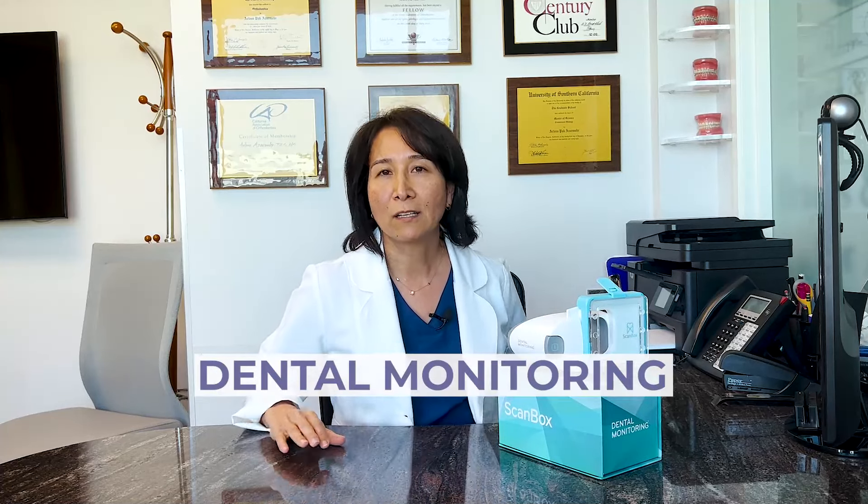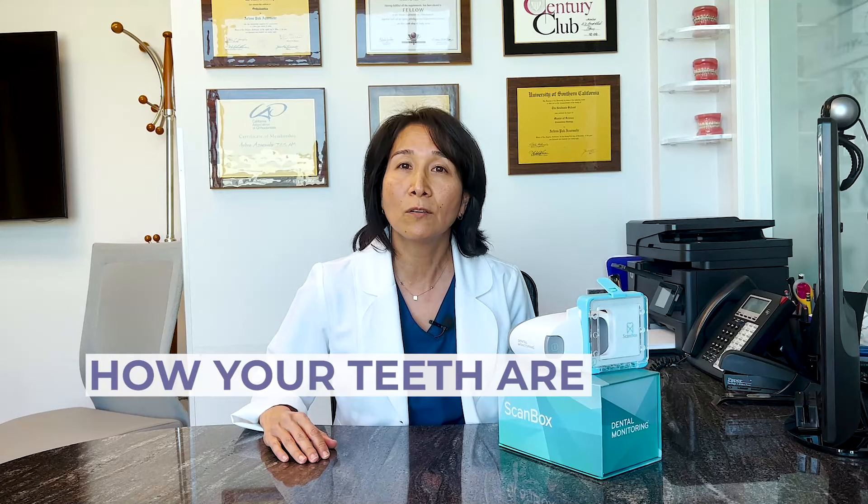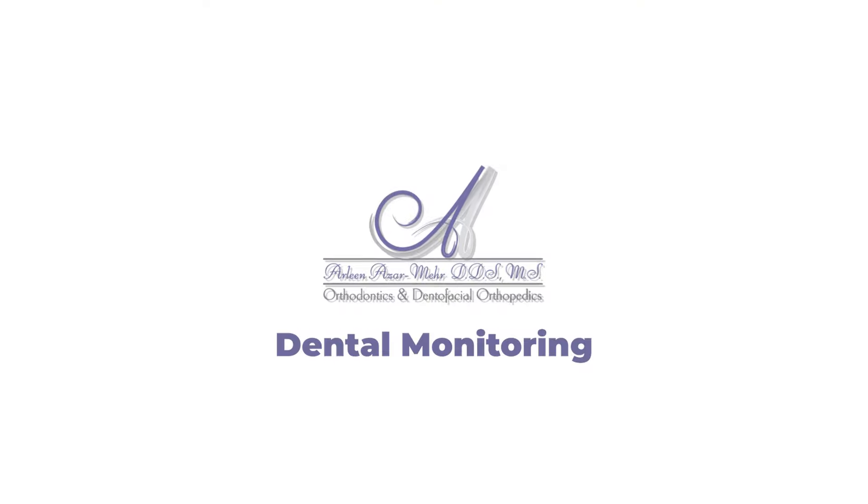The great thing about dental monitoring is that you take pictures for us every week and I can see how your teeth are moving without you physically being in the office. Hi, I'm Dr. Azar.